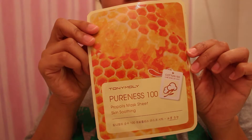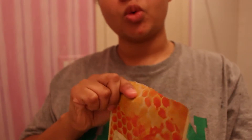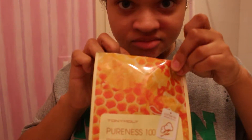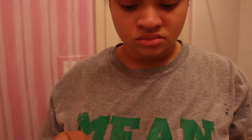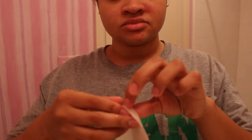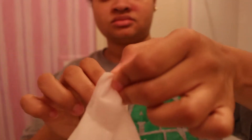Now I'm going to show you guys how I put on the Tony Moly Pureness 100 mask. I'm opening it up right now. When I opened it up and started smelling it, the smell caught me off guard — I wasn't prepared for it to have a faint smell of alcohol. I was expecting it to mostly smell like honey, so that's why I was so confused.